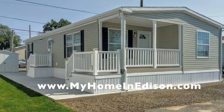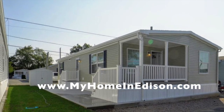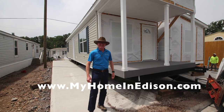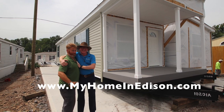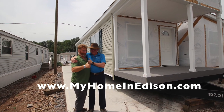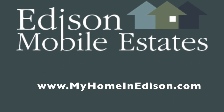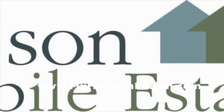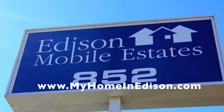Go to our website, myhomeinedison.com. That's how we start the intake process and provide tours based on those who answer our 15 pre-qualifying questions. Come join us in Edison Mobile Estates. We're located at 852 US Highway 1 in Edison, New Jersey, 08817. Just look for our blue sign on the highway directly from the Camman Asian market.